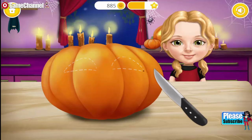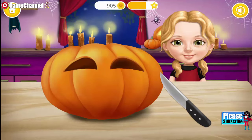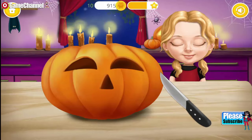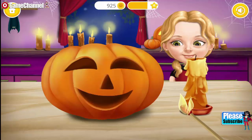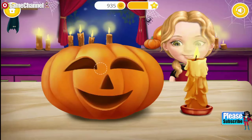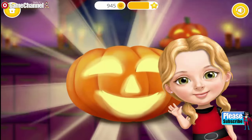Cut out the eyes! Very good! Now cut the nose! And the mouth! Our pumpkin looks great! Light the candle! Put the candle inside the pumpkin! Great job! Thank you so much! Our pumpkin looks great!